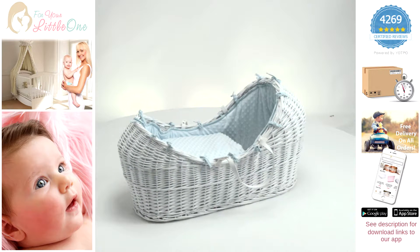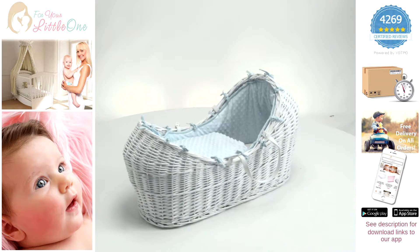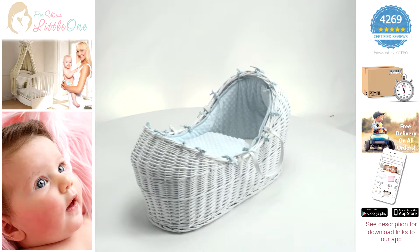The adorable Moses basket is designed to keep your little one calm and peaceful during those precious moments of sleep.